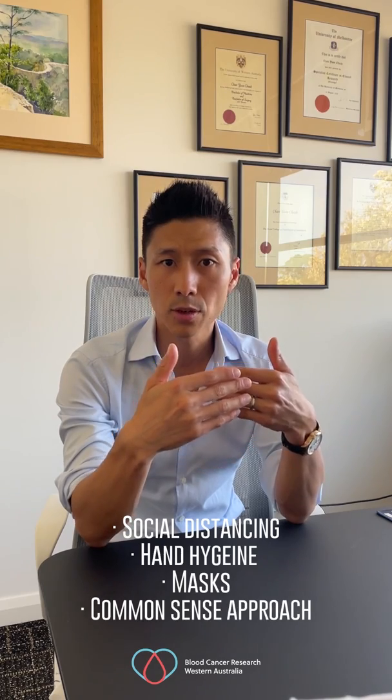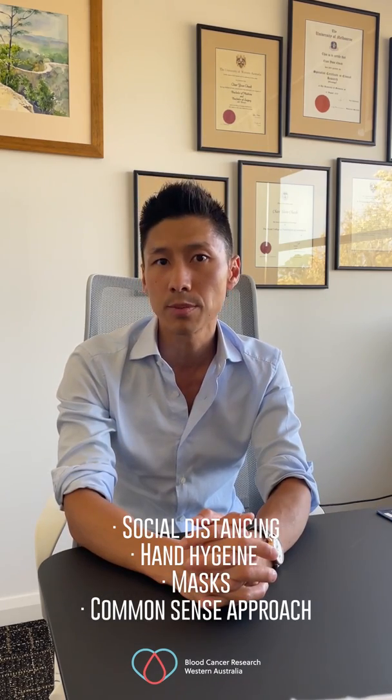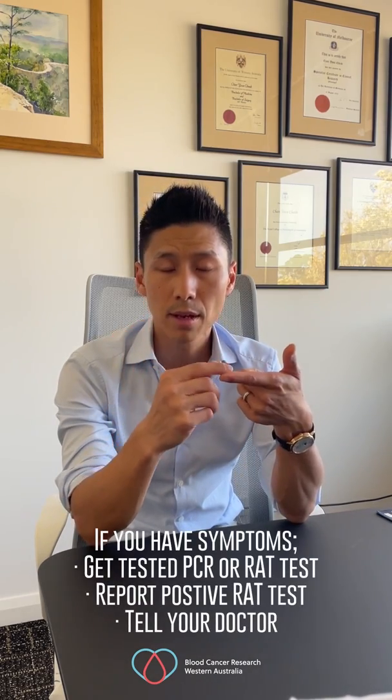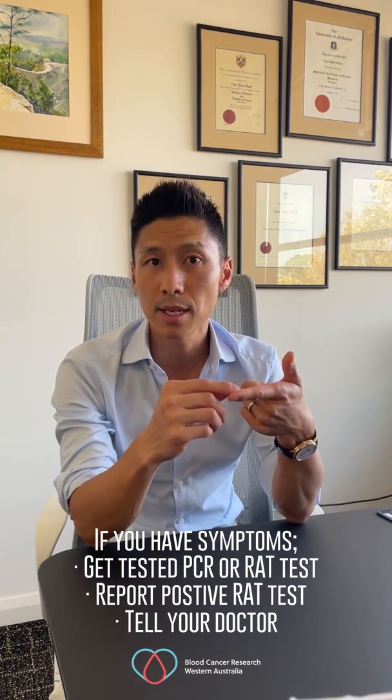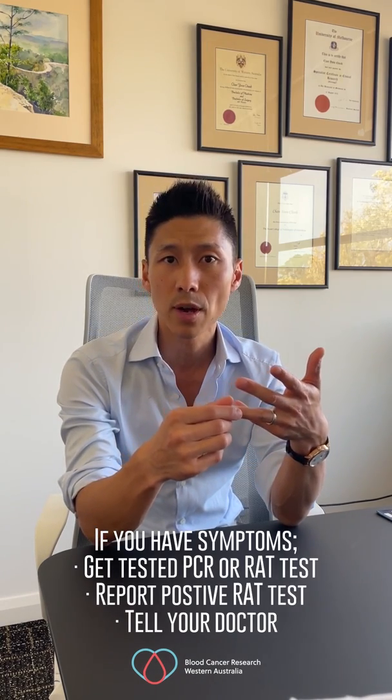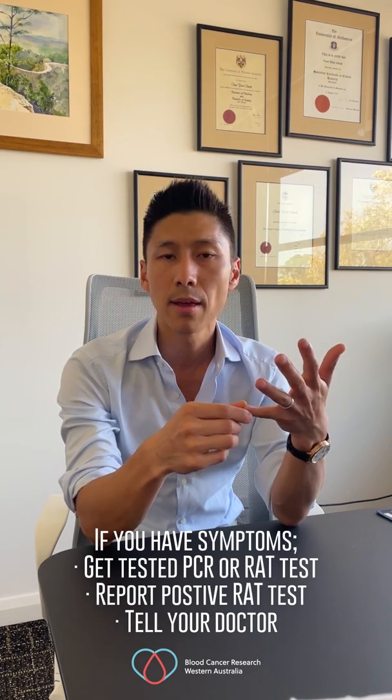Just to recap the main things: number one, please keep up your social distancing, hand hygiene, mask wearing, and common sense approaches to minimise exposure to yourself and your family. Number two, if you have symptoms, get tested — a PCR is the best test, but if PCR testing capacity is overwhelmed then a rapid antigen test is also good. If you get a positive rapid antigen test, report it via the government website, then tell your doctors immediately. You may be eligible for COVID antiviral medicines or infusions if you are in a particularly high-risk category — your treating specialist will be in a position to tell you if that's the case.